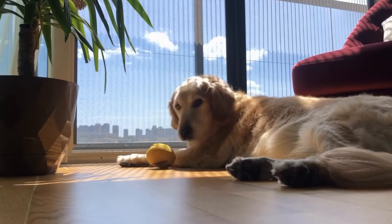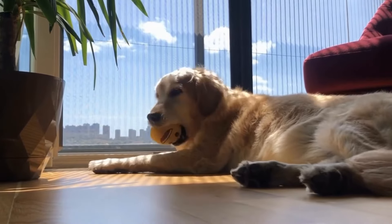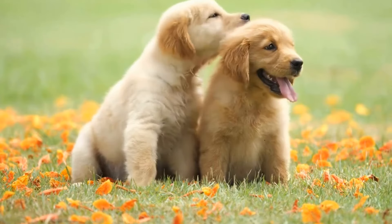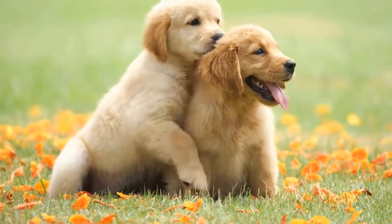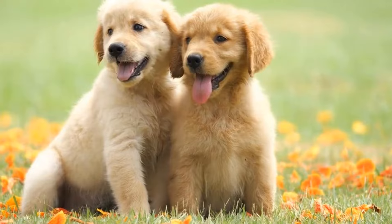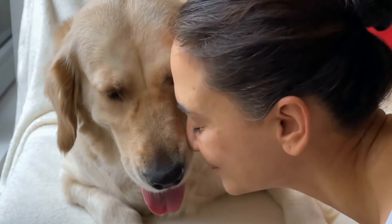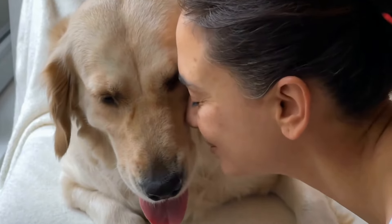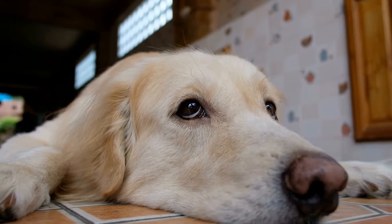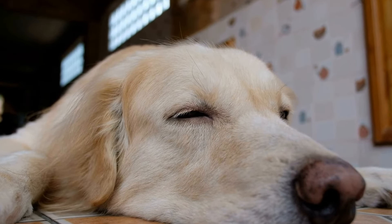Third, seek professional guidance. If you're new to agility training, consider enrolling in a class or working with a professional agility trainer. They can guide you in setting up a training plan, teaching proper techniques, and ensure the safety of you and your dog. Fourth, build confidence gradually. Start with simple obstacles and gradually increase the difficulty level as your dog becomes more comfortable and confident. This will help prevent any anxiety or stress and ensure a positive training experience.